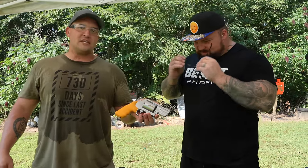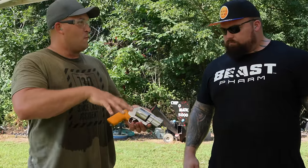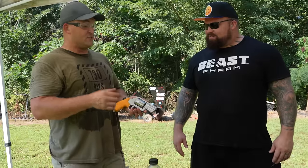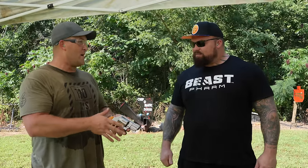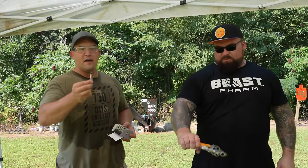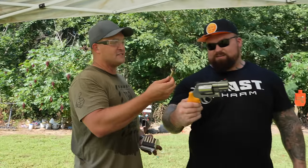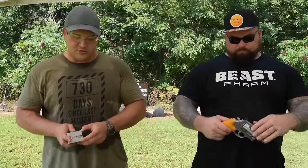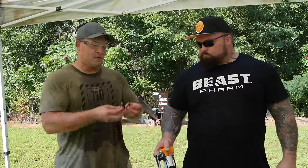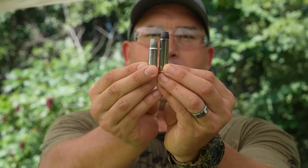This is a Smith & Wesson 460 Magnum — the bear kit edition. It came in a little orange case with everything you'd need for bear protection. It's a 2.75-inch barrel — as short as you can go in a double-action revolver. 360-grain hardcast. It shoots a bullet the size of a tube of Chapstick. The 44 Magnum you shot earlier was actually shooting about the same bullet weight, but there's a lot more gunpowder in this case.